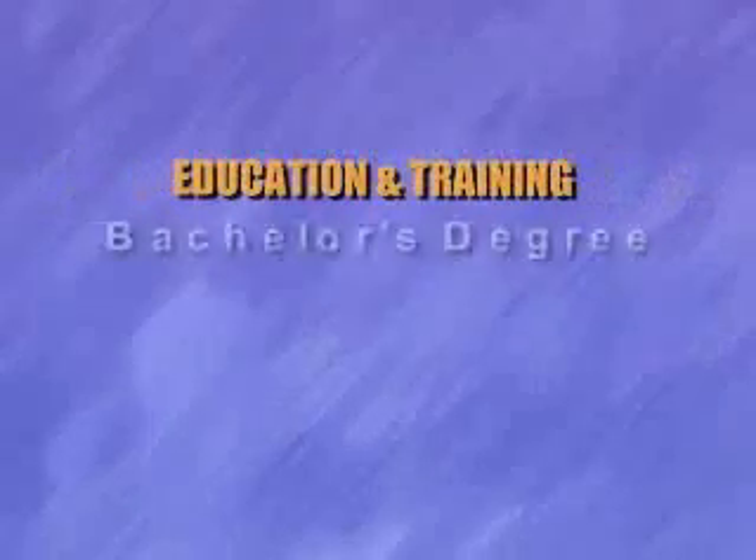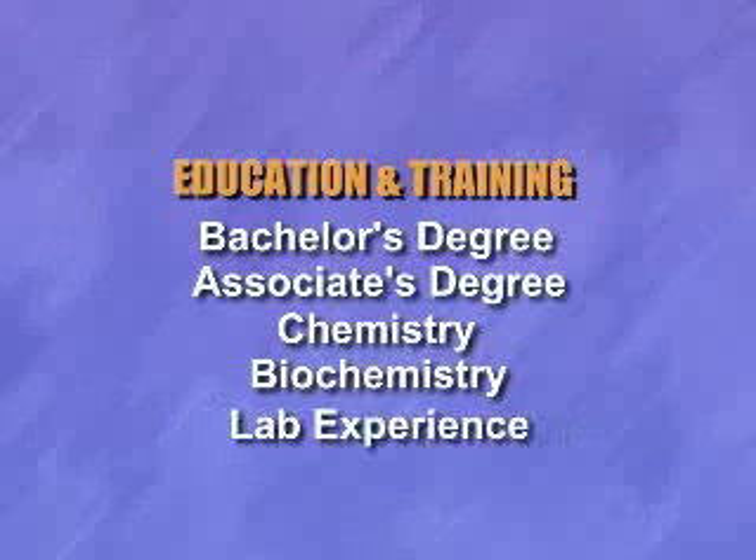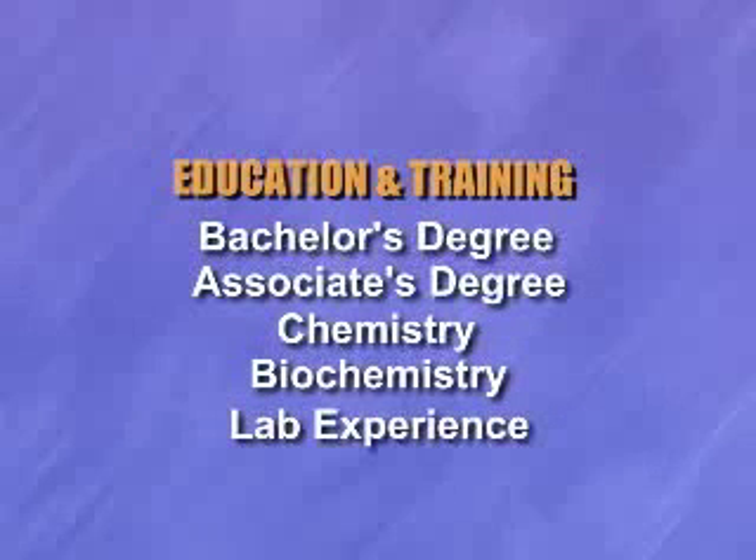A lot of times people have a bachelor's degree, even an associate's degree. The main thing is to have some sort of level of experience and degree in the sciences, and especially in chemistry, sometimes biology, biochemistry, something related.